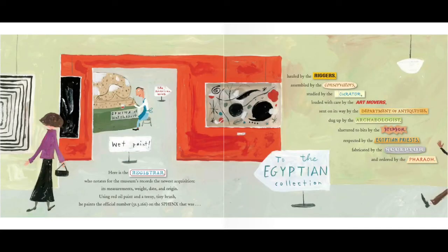Here is the registrar, who notates for the museum's records the newest acquisition — its measurements, weight, date, and origin. Using red oil paint and a teeny tiny brush, he paints the official number 31.3.166 on the sphinx that was hauled by the riggers, assembled by the conservators, studied by the curator, loaded with care by the art movers, sent on its way by the Department of Antiquities, dug up by the archaeologist, shattered to bits by the stepson, respected by the Egyptian priests, fabricated by the sculptor, and ordered by the pharaoh.